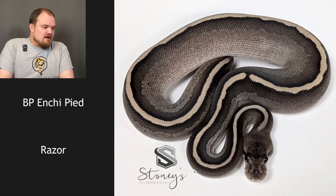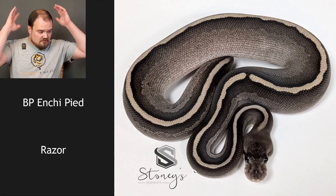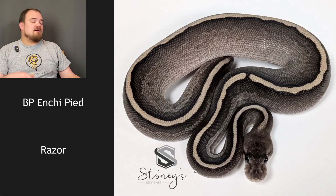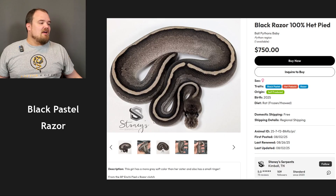Enchi does reduce pattern but not like that — it creates stripes and stuff. It has no head stripe. Maybe enchi is in there too, but usually enchi brings something specific. It's got to be that razor gene. Black pastel razor. I'm just caught on whether enchi's in there or not. It has no head pattern otherwise — no side pattern. It's just like static TV in a way. I love this animal, lots of contrast — light grays going into darker blacks. I'm going to say black pastel razor, not enchi.